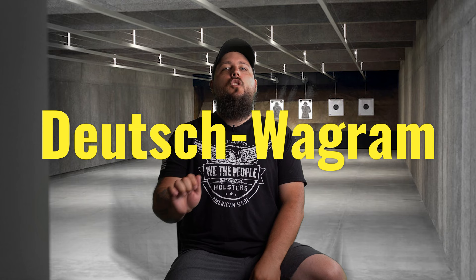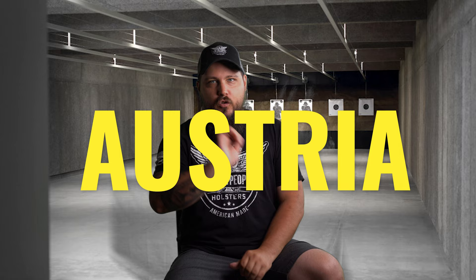Here's the best part: Mr. Glock would not set out to be a gun manufacturer. He'd actually spend his first 50 years inventing, patenting, and producing consumer products for households all across the world. By 1963, Gaston had started his own business producing curtain rods and other household products in the town of Deutsch-Wagram, Austria, which is just a few miles north of the country's capital, Vienna — you know, the one from The Sound of Music. But how does a curtain rod manufacturer become perhaps the biggest handgun maker in the world?